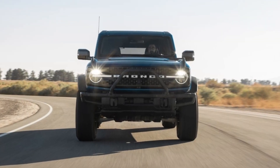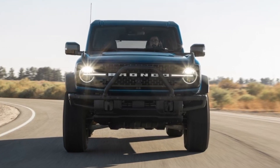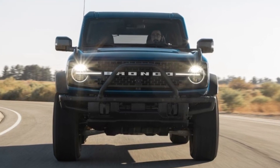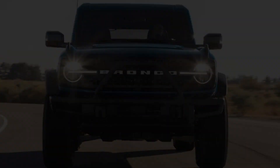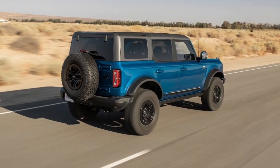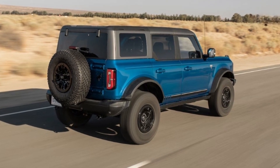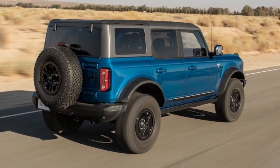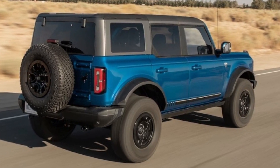We expect the Bronco PHEV to launch on the high-volume models, meaning there won't be a pluggable Raptor, and in four-door configuration only. We would also anticipate pricing to fall just below the maximum threshold for the federal tax credit for clean vehicles, allowing the Bronco PHEV to qualify for the full seven thousand five hundred dollar rebate.